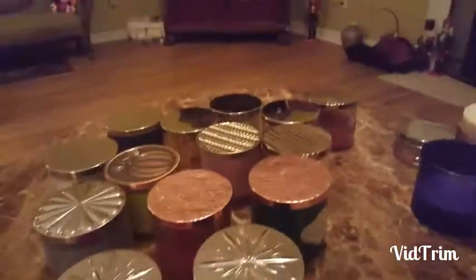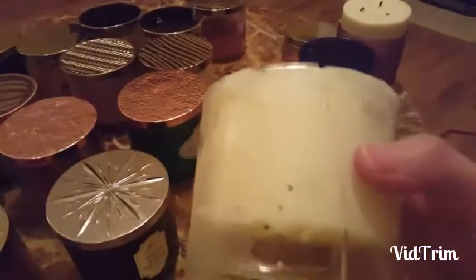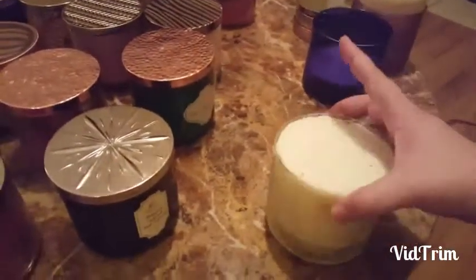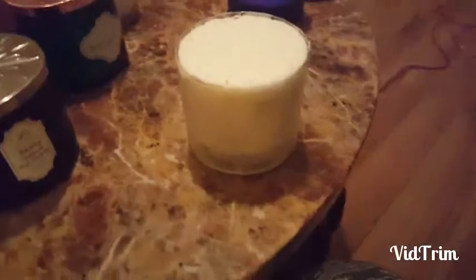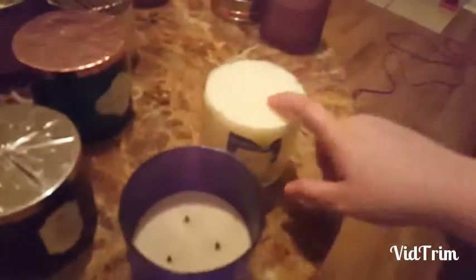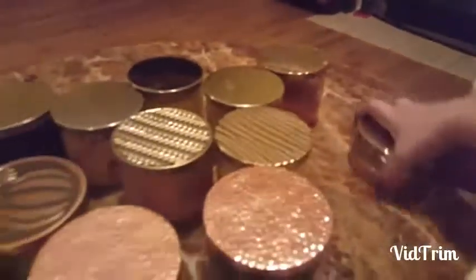I bring the broken candles home and then carefully try to take them out using a butter knife — be careful because there's normally a lot of glass. When I take the candle out of the broken glass, sometimes you can find candles that aren't broken and you'll just get the jar with a little wax left. I melt the wax out, wipe it out, and then put the other candle inside.